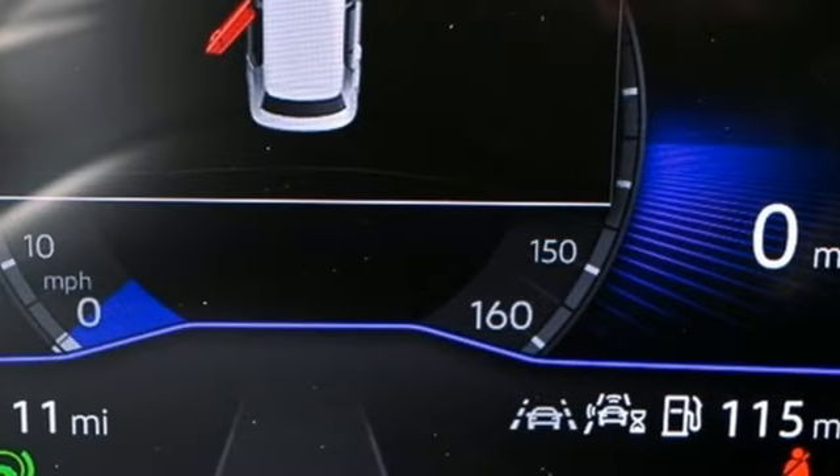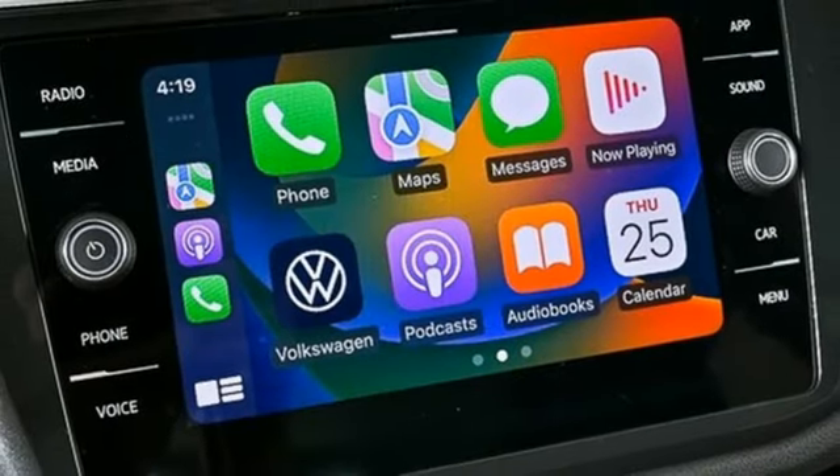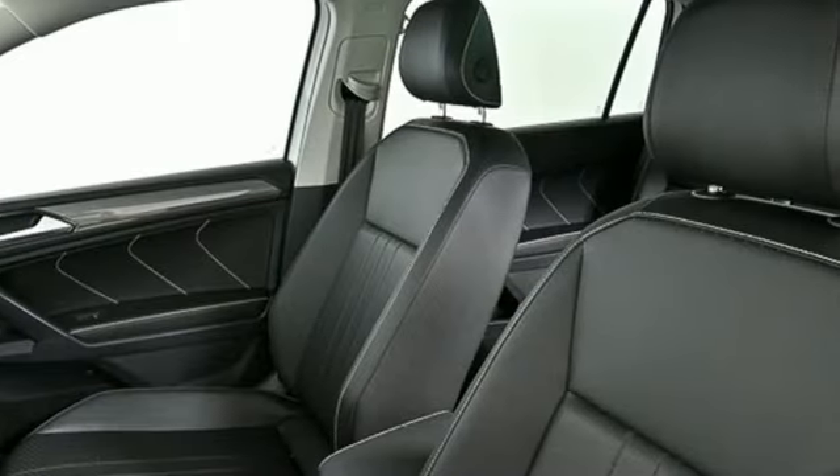Wi-Fi hotspot, external memory control, aluminum wheels, inductive device charging, and steering assist cruise control.